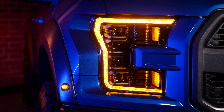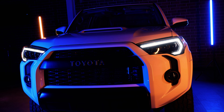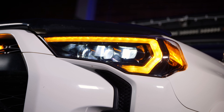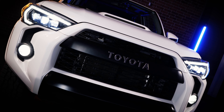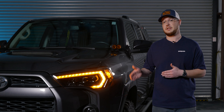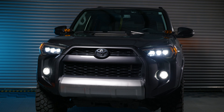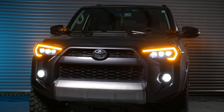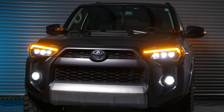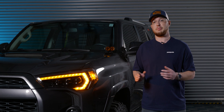There are now two options for the daytime running light: you can either get a crisp 6000K white or a crisp 3000K amber color. There's nothing different between the two types of headlights other than the daytime running light color — the quality, performance, and fitment are all the same.